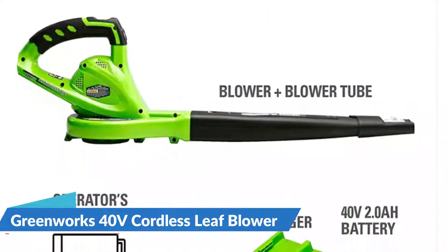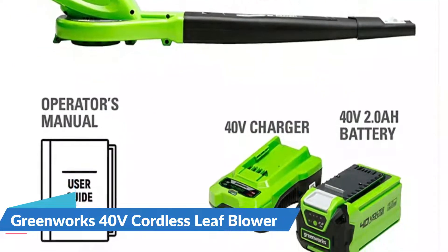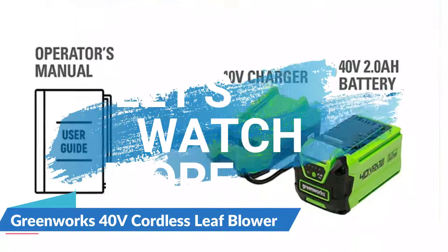Finally, the lightweight and portable design of this model makes it very easy to carry, making it ideal for outdoor use. For details, let's watch more.